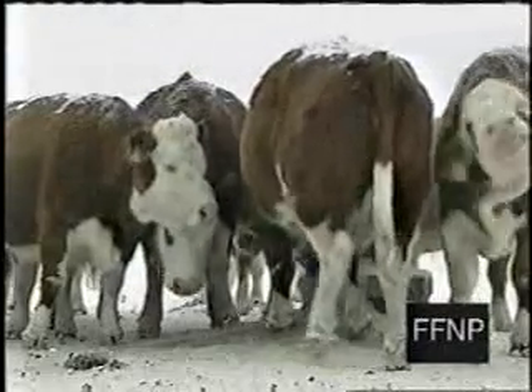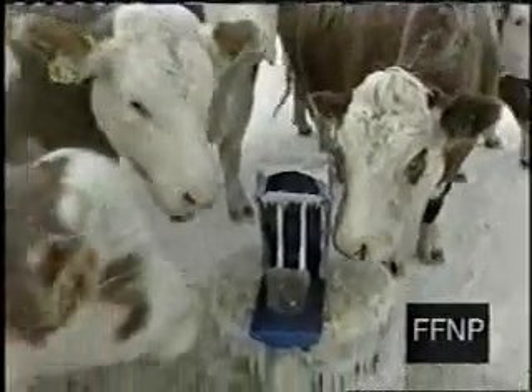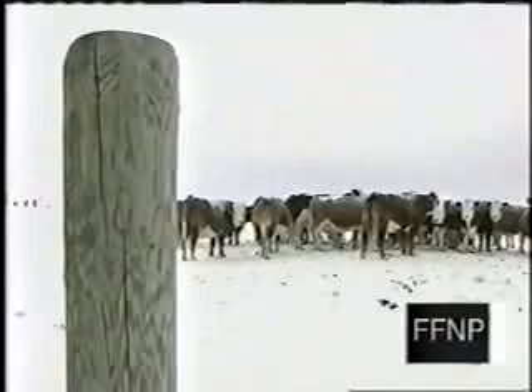The frost-free nose pump has no operating energy or maintenance costs. The only energy required is from the animal that wants the water — cow power. Pushing their way into the frost-free nose pump, one poke at the lever and out comes a half liter of fresh water.